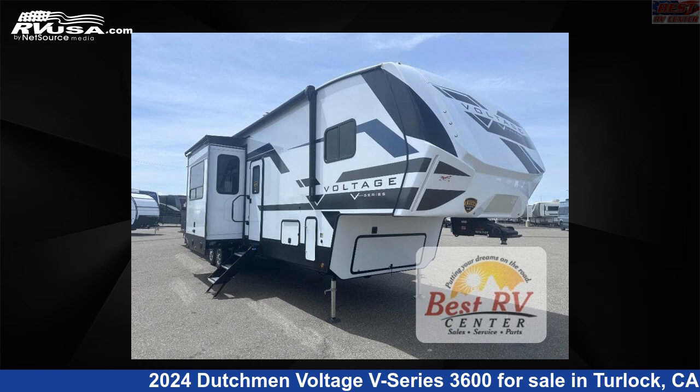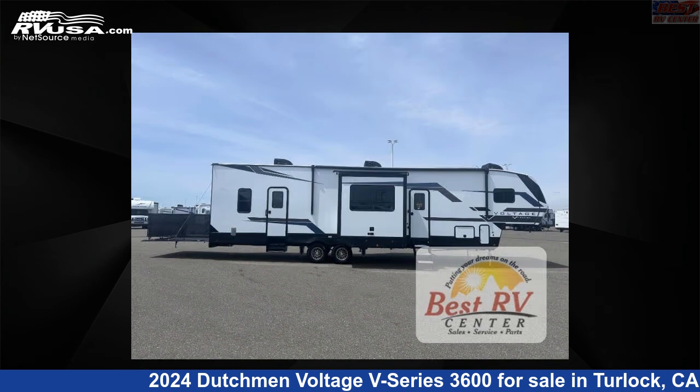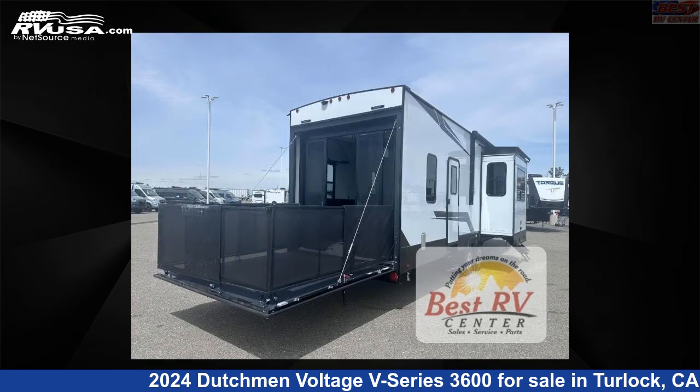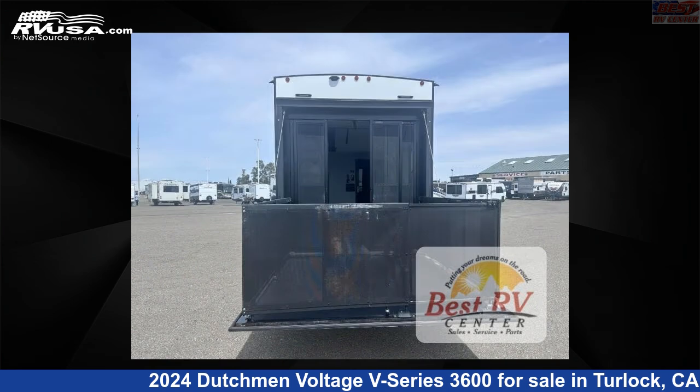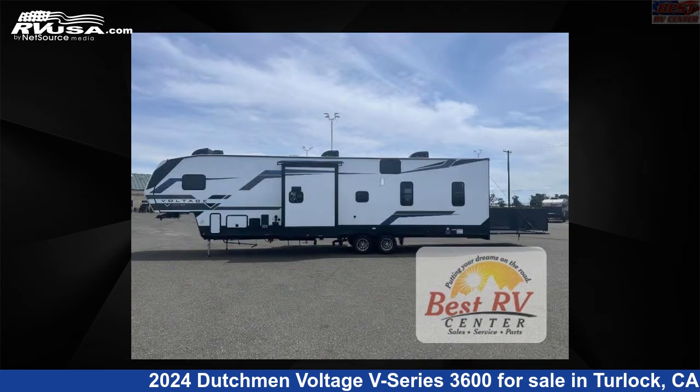This 2024 Dutchman Voltage V-Series 3600 is a toy hauler RV. It is located in Turlock, California, 95382 and is offered for sale by Best RV Center. Click the link in the video description to visit RVUSA.com and see more photos as well as the current price.